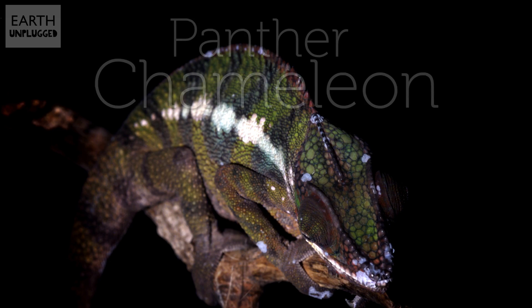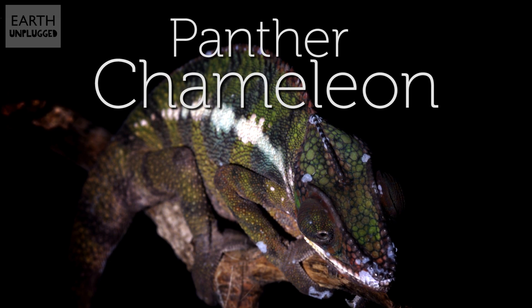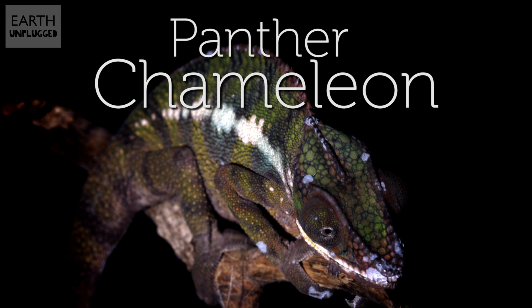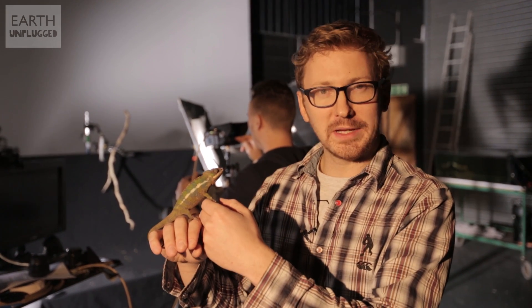Today in the slo-mo studio we're looking at one of the fastest tongues on the planet — and not to mention one of the most accurate, and a bit gross. This is our star for the day, the young panther chameleon.